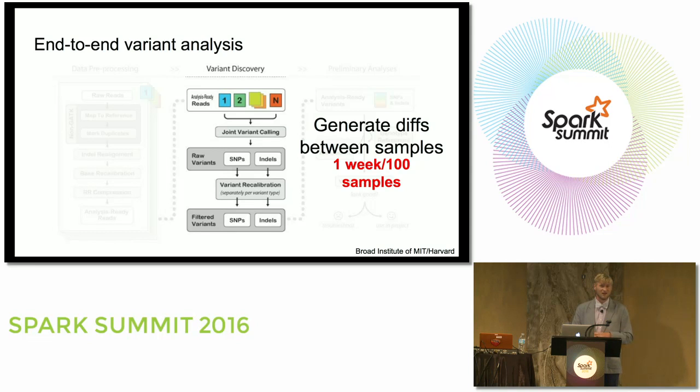Most large sequencing projects don't do a single analysis pass. If we look at the thousand genomes project, they've gone through four separate analysis passes — meaning they're spending at least 1.5x their wet lab costs just on computational work. This is a big risk factor for genomics moving forward.